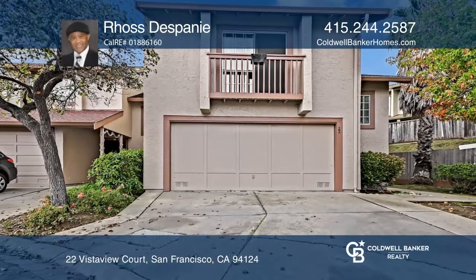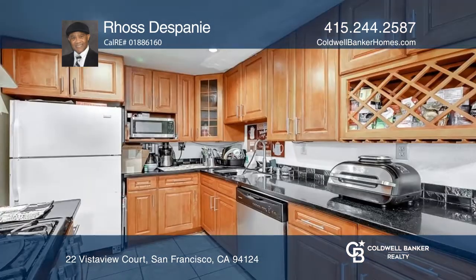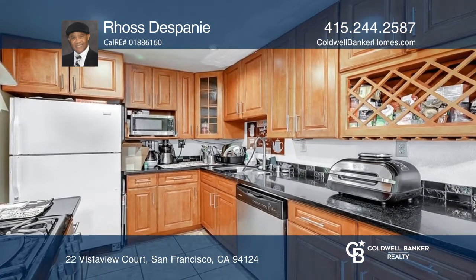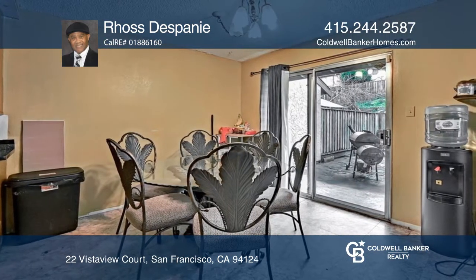Welcome to this three-bedroom, two-bath townhouse located in the preferred Silver Terrace section of the city. Features include an attached two-car garage, flooring and kitchen upgrades, a fireplace, and a living room and dining room combo.